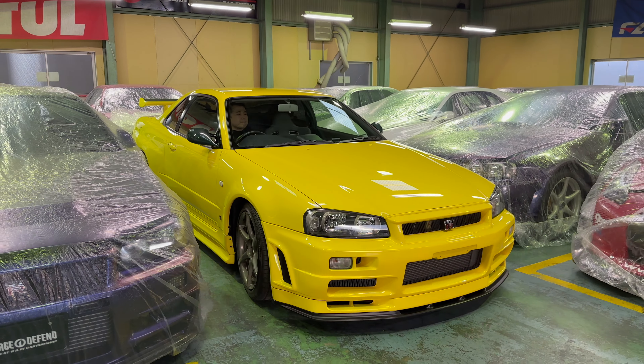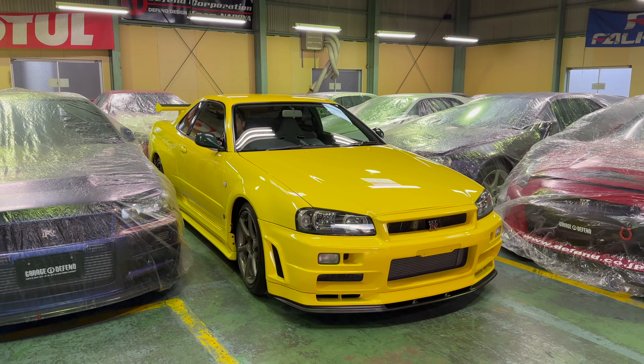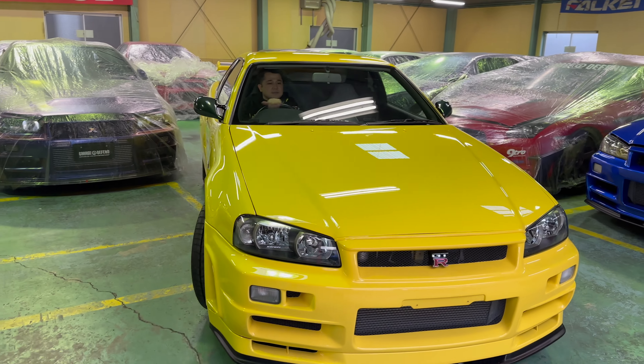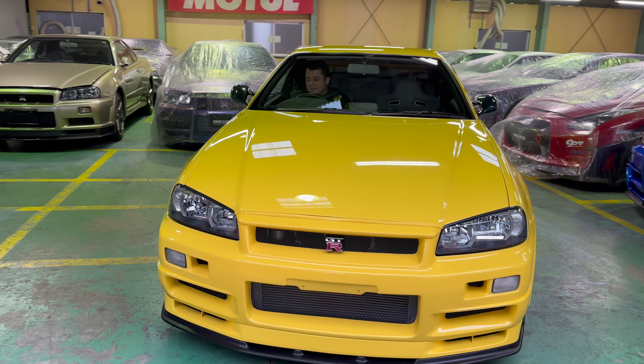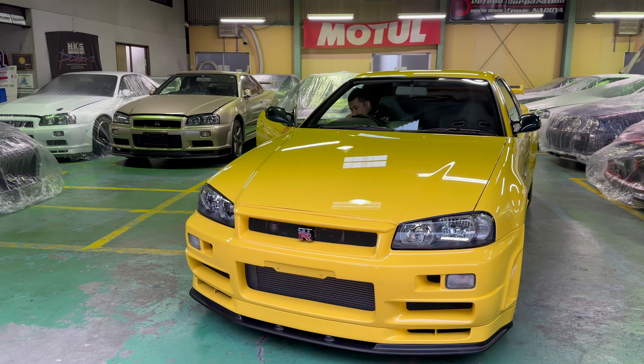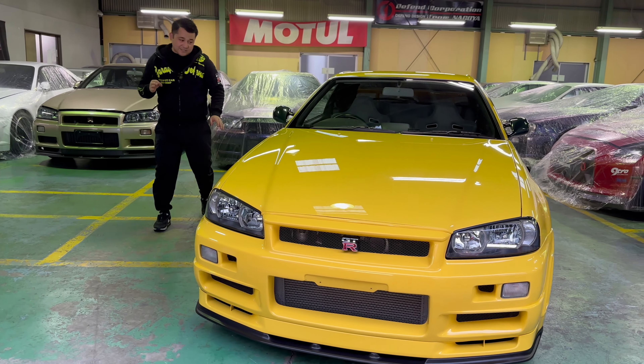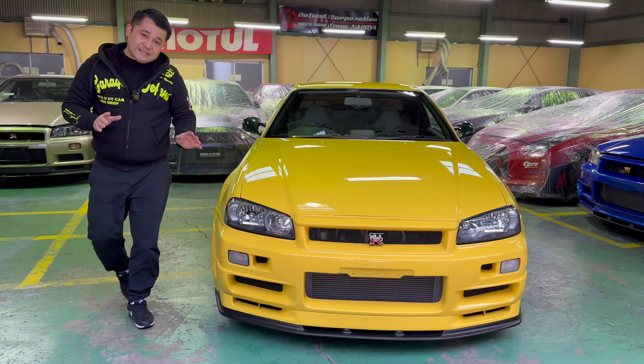Ladies and gents, this car is extraordinarily special — the rarest and most expensive color GTR34 you will ever find. So in this video, before we start doing some special works on this beautiful car, I'd like to give a quick shoutout for this car.